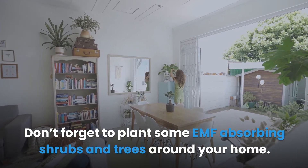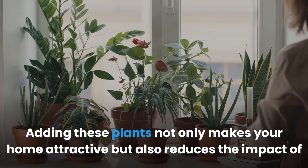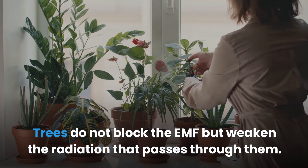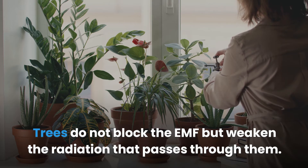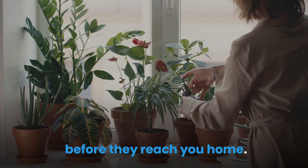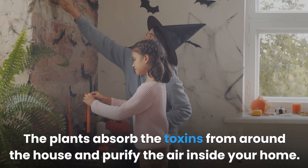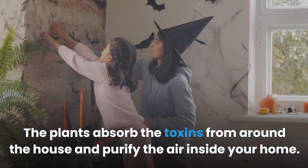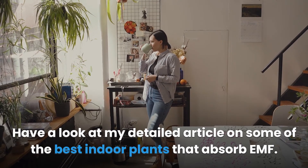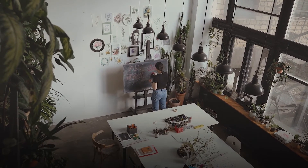Plant EMF-absorbing plants and trees. Don't forget to plant some EMF-absorbing shrubs and trees around your home — adding these plants not only makes your home attractive but also reduces the impact of electromagnetic fields from the power lines. Trees do not block the EMF but weaken the radiation that passes through them. Pine and cherry trees are more effective in reducing the impact of radiation signals. Use indoor plants to help reduce exposure to EMF radiation — the plants absorb toxins from around the house and purify the air inside your home.